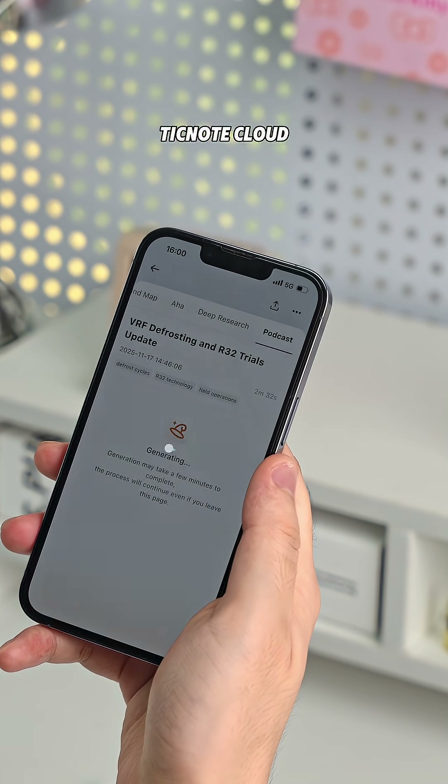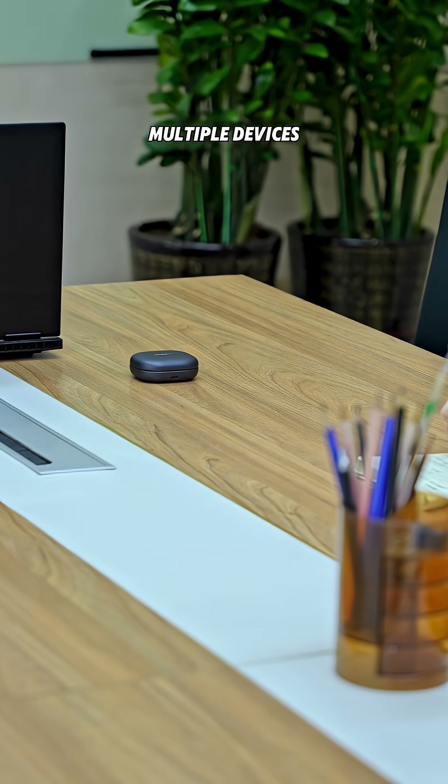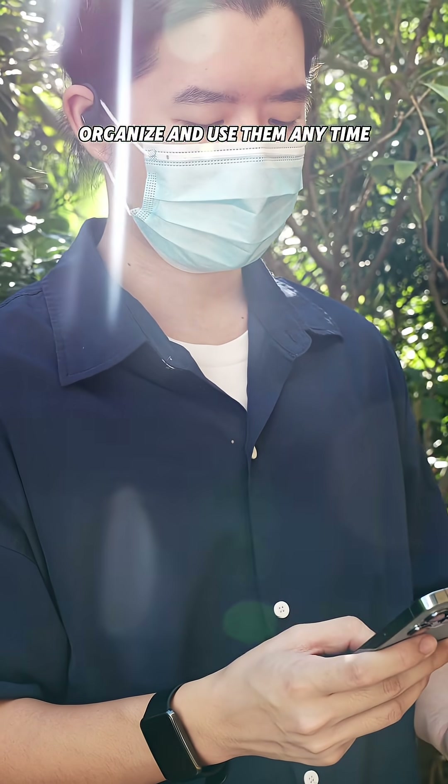And here's the best part about TickNote Cloud. All my recordings and notes automatically sync across multiple devices, making it super easy to find, organize, and use them any time.